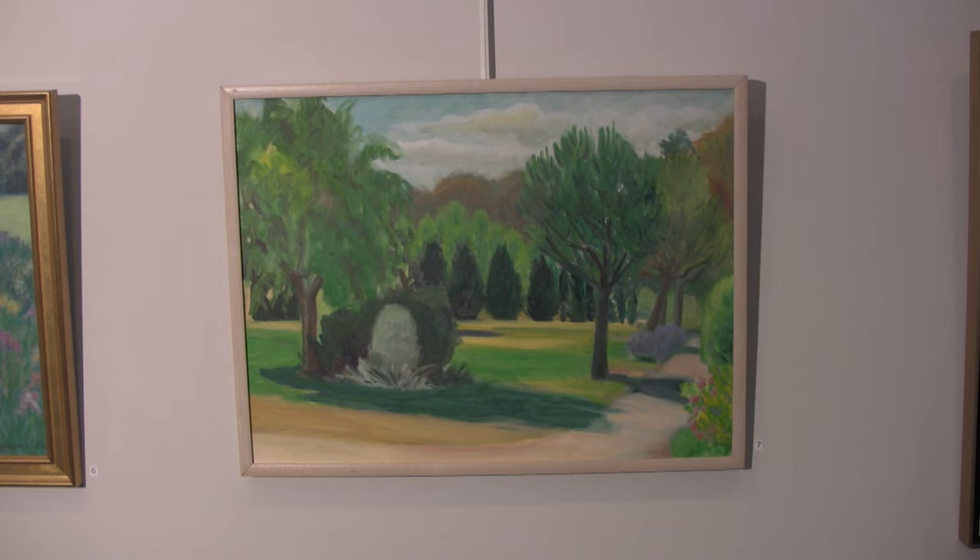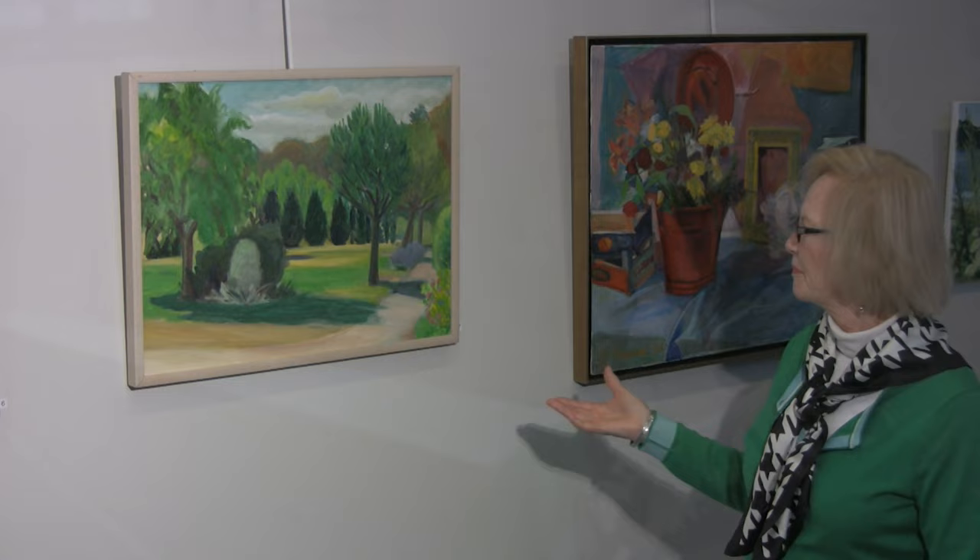In the summer of 2000, I went on a plein air painting workshop with Enrique Floris Galvis. We went to Provence, France. And this oil painting was done on the grounds of the estate, which was very, very beautiful.